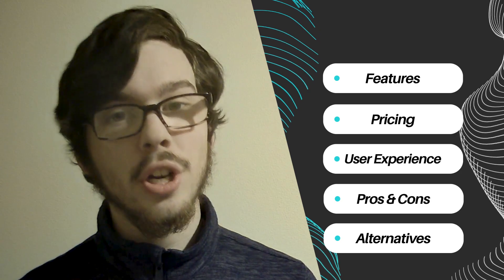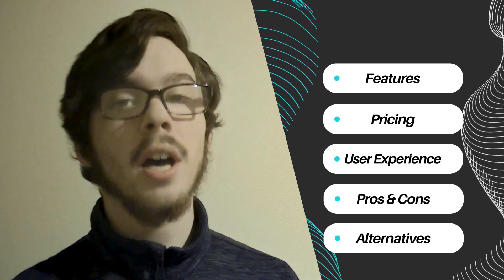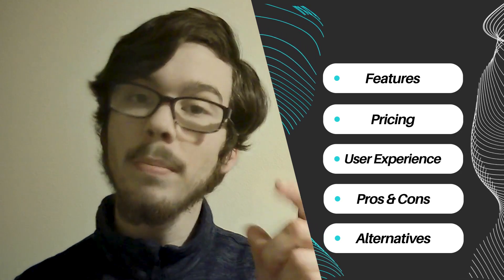Let's explore their features, pricing structure, user experience, pros and cons, and alternatives to help you make an informed decision.